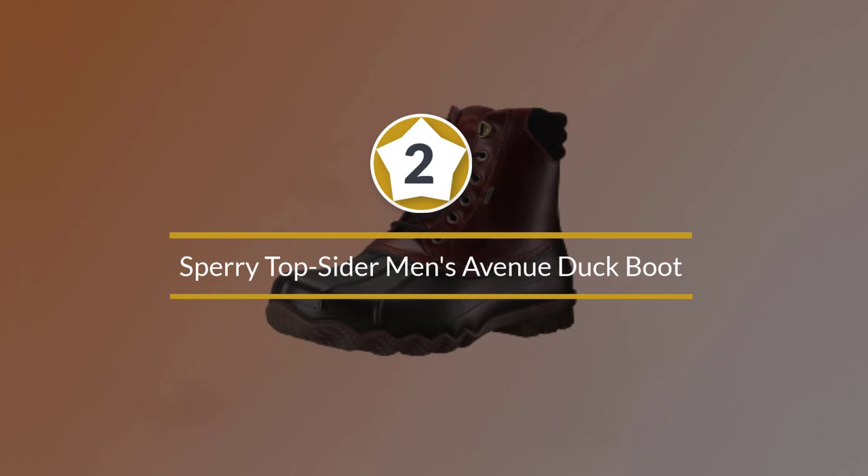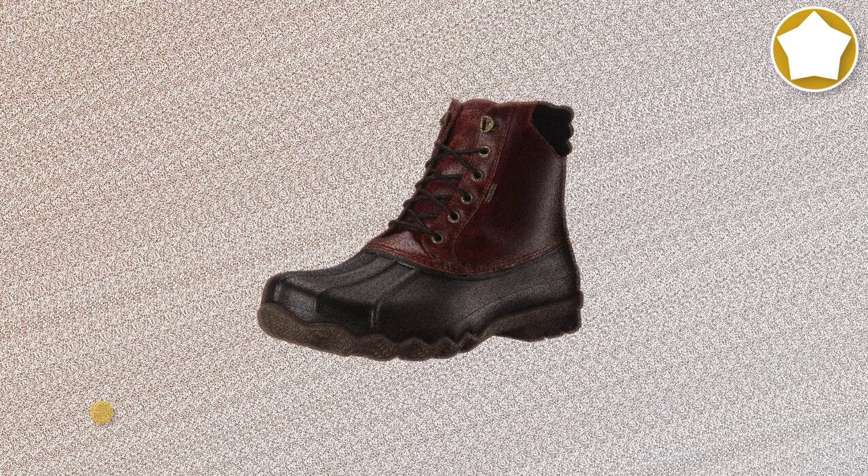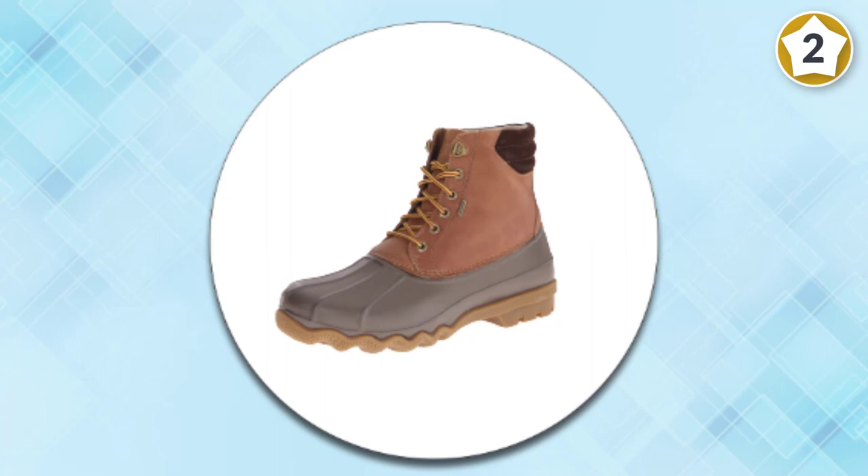Number two: Sperry Top-Sider Men's Avenue Duck Boot. The iconic Sperry duck boots are perfect for your adventures during cold winters with rain or snow. The wave-siping feature on its rubber soles guarantees traction on both wet and dry surfaces. The duck boots also have rawhide lacing.